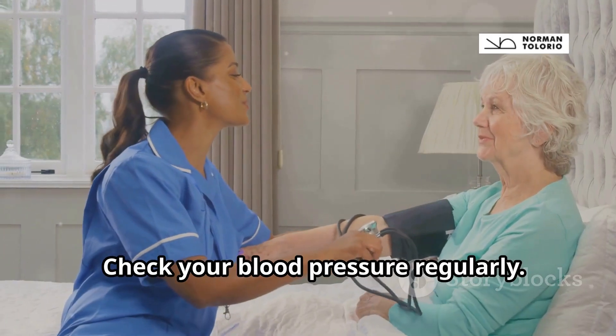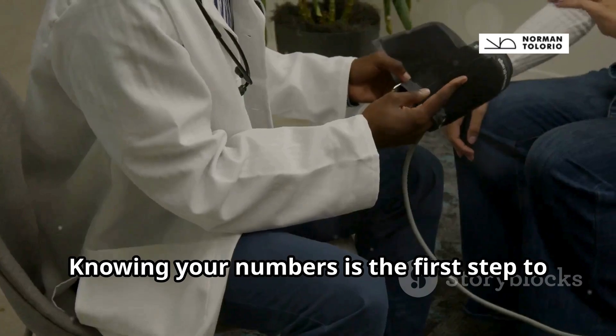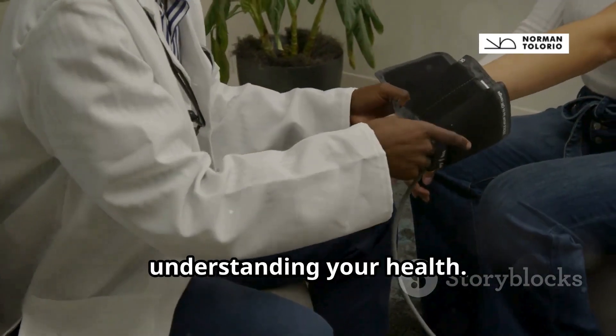Tip number one: check your blood pressure regularly. Use a home monitor or visit your doctor. Knowing your numbers is the first step to understanding your health.